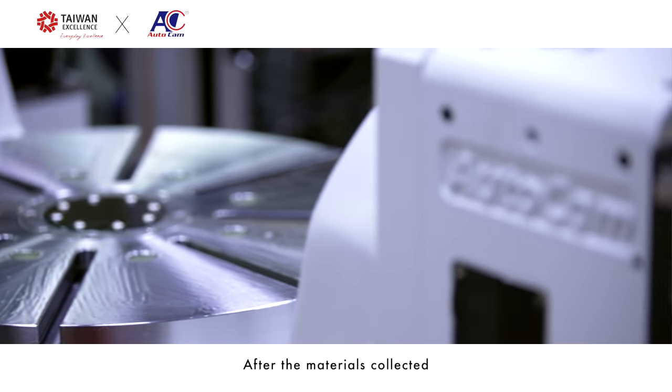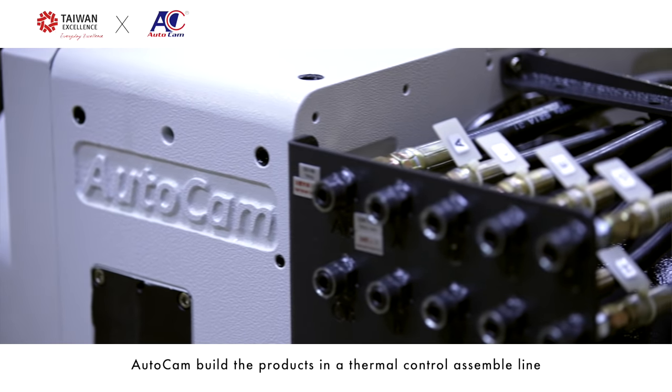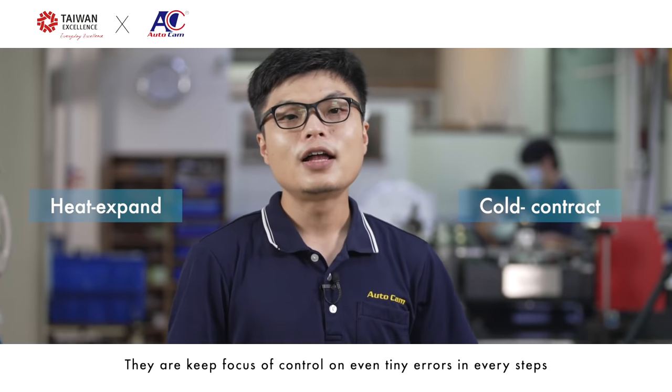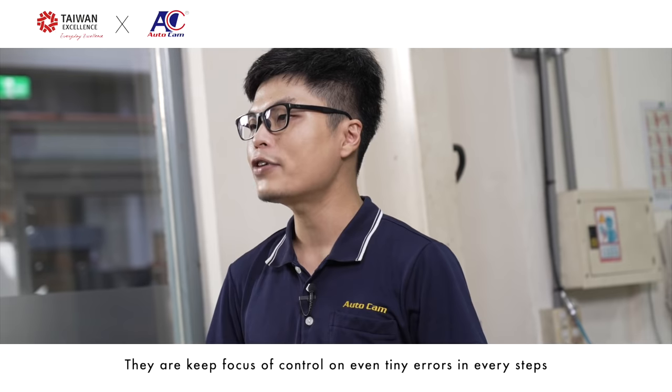After materials are collected, AutoCAN builds the products in a controlled assembly line. To prevent errors from heat expansion or cold contraction, they keep a close focus on controlling even tiny errors in every step.